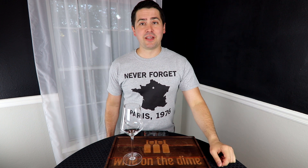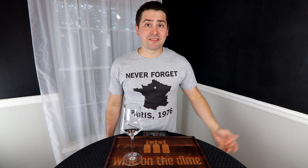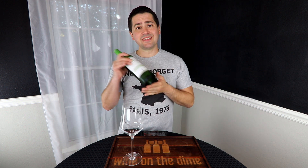As some people have mentioned, my shirt kind of takes shots at France — specifically the fact that the US kicked their butt in a wine tasting competition back in 1976. Hashtag sorry not sorry. But that doesn't stop me from enjoying it from time to time, so stay tuned while we look at this white Bordeaux.